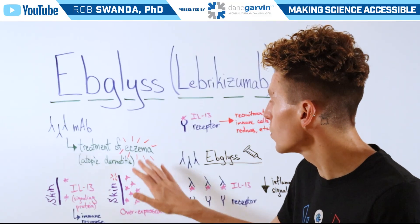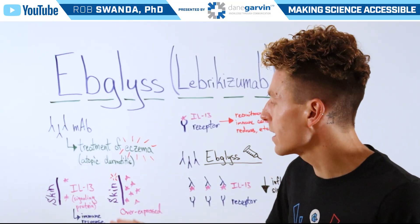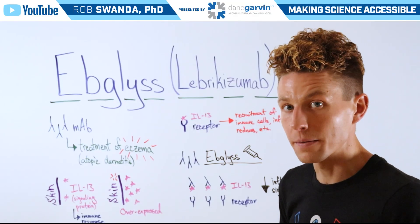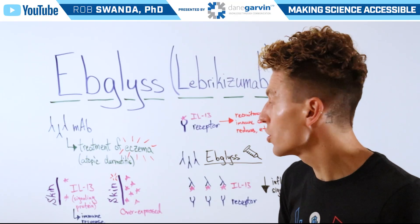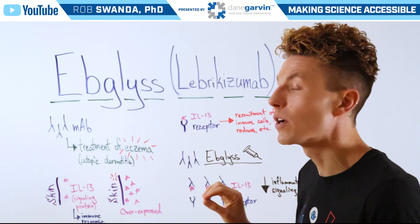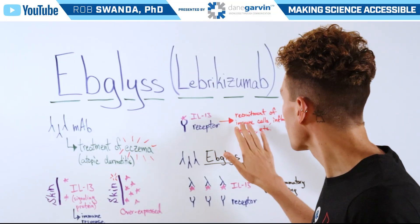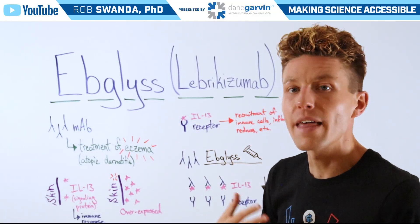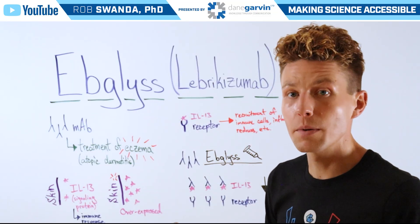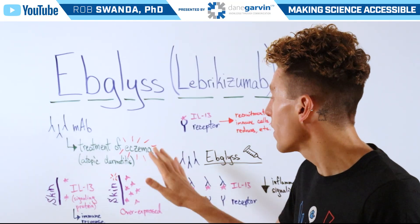However, in individuals with eczema, their skin has an overexpression of that signaling protein IL-13. Because of that overexpression, more of that IL-13 could come in contact with the IL-13 receptor. When those two bind, this is what triggers the recruitment of different immune cells, that inflammatory response, and then some of those symptoms such as redness or itchiness associated with eczema.